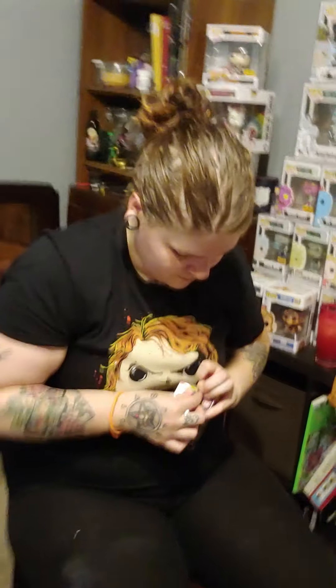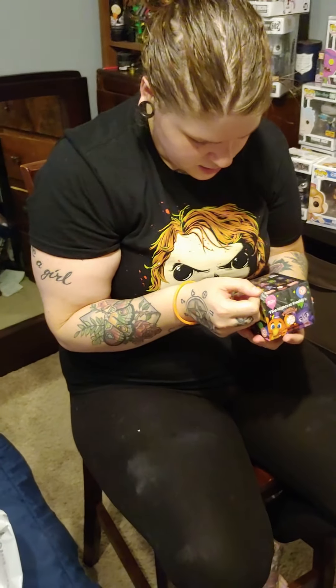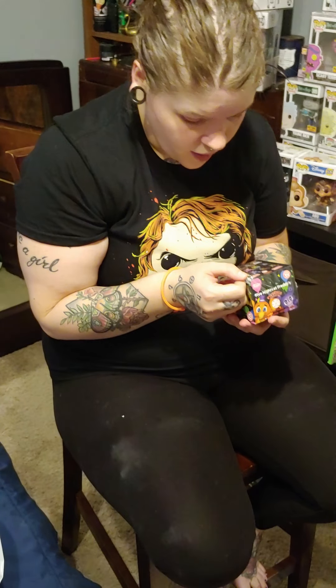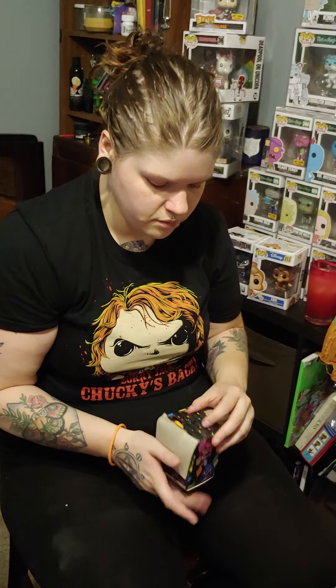We're going to open the Five Nights at Freddy's first, because the Nightmare Before Christmas is my favorite so we're saving that one for last. Saving the best for last, with Fawkes too. I'm hoping to get the one-in-36 — it's kind of like a little bird with maracas. What kind of bird? I don't know, it kind of looks like Tweety, like a canary but it's too puffy.